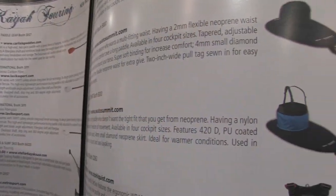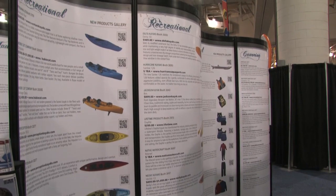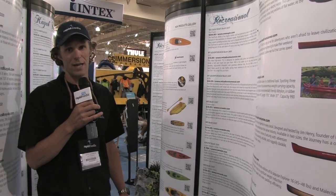One of the things that we brought to this project was rounding up 250 of the latest 2011 paddle sports products. We created what we call the new paddle sports new products gallery, which is a museum-like display by category in paddle sports of all the new products that you'll find in dealers in the spring of 2011.